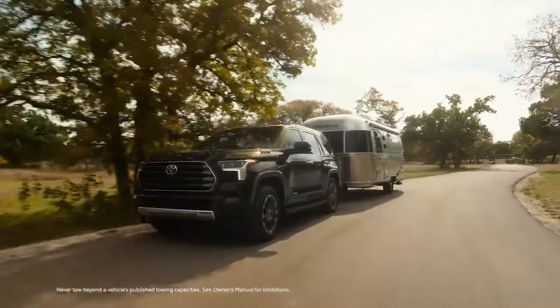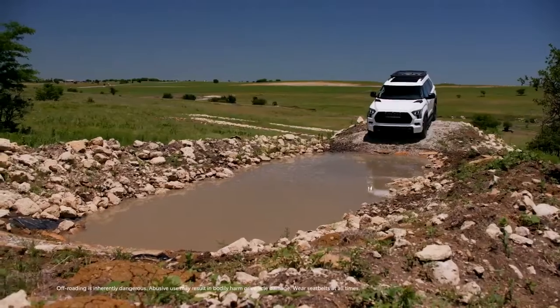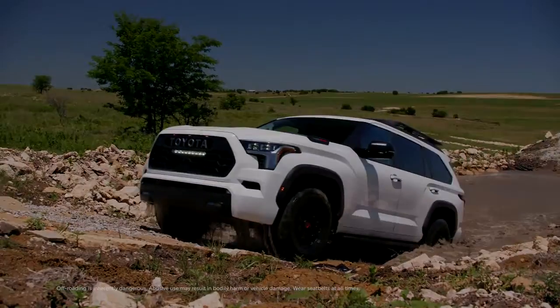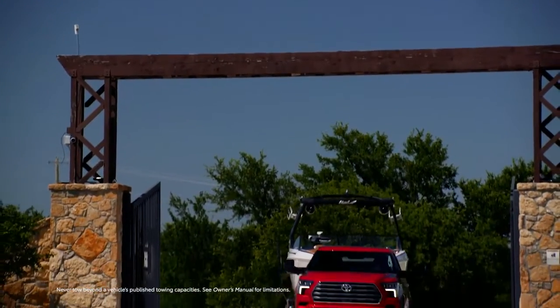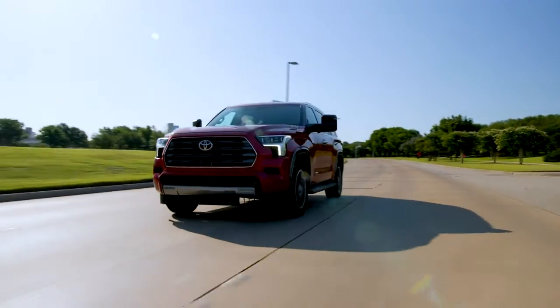Regardless of the grade, Sequoia brings vast utility and capability that's reinforced by its exterior presence. When it comes to capability, the latest generation Sequoia raises the bar.